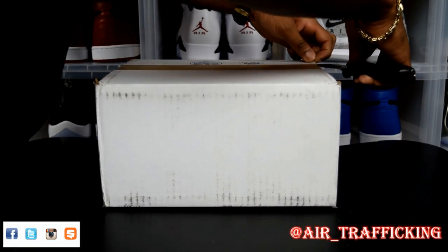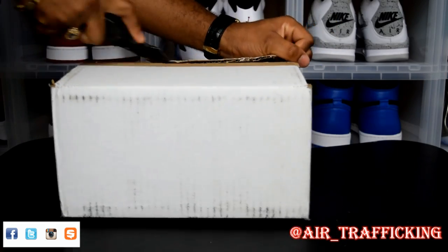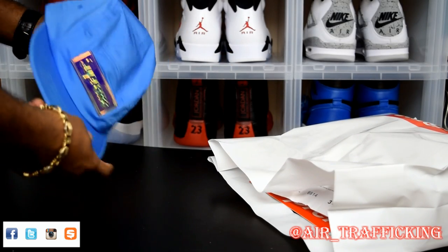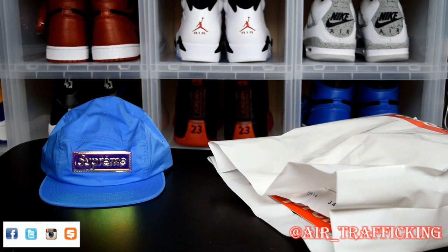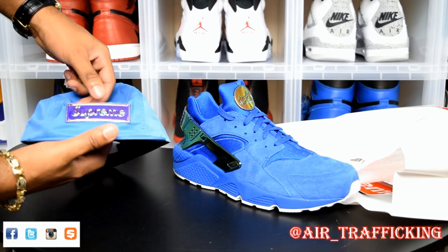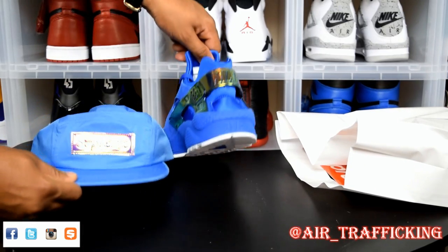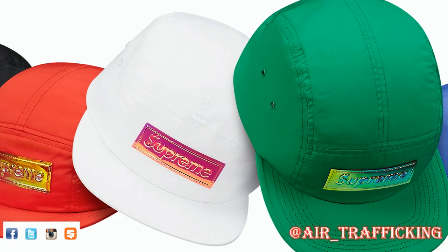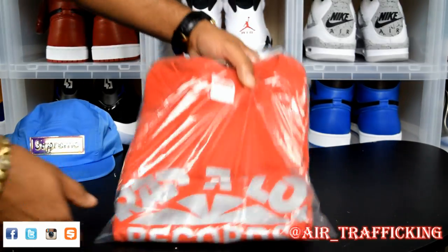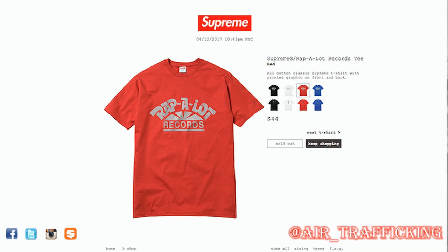So this next pack comes from Supreme as well — I think this one is last week's release. I picked up a hat and a shirt. With this pickup, the shirt I probably could have gone without, but I've got some purpose for this hat. We got the camp cap in blue. I picked this one up specifically with these blue Hirachi's in mind. I was hoping it would be a little deeper, a darker blue. Getting it in hand, it's not really the same color, and even the iridescence is kind of off from what I was seeing on the website. So if anybody wants a camp cap, probably hit me — I'll get it to you for retail. As for the shirt, it was the collab that they did with Rap-A-Lot Records — just one of those OG record labels. Simple tee, it just has Rap-A-Lot Records on it — red tee with a silver highlight.